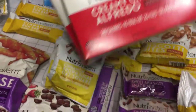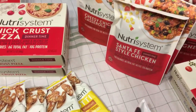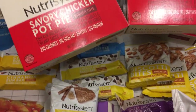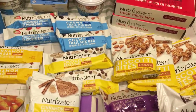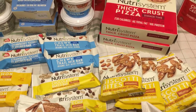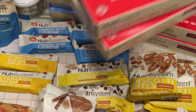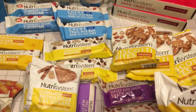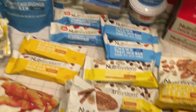Creamy chicken alfredo. Pot pies — that's really good, that's one of my more favorite ones, especially for cold evenings. We're at the end of October so we're getting there. Macaroni and cheese with turkey sausage — definitely one of my favorites. The turkey sausage is actually kind of peppery, so if you like spicy or peppery sausage you'll like it. And another pot pie.